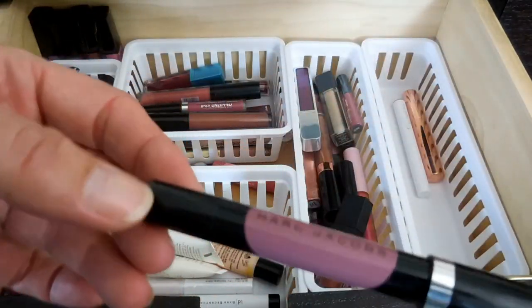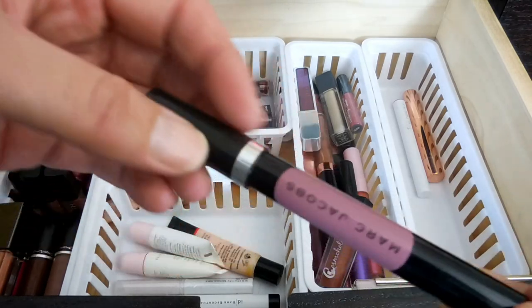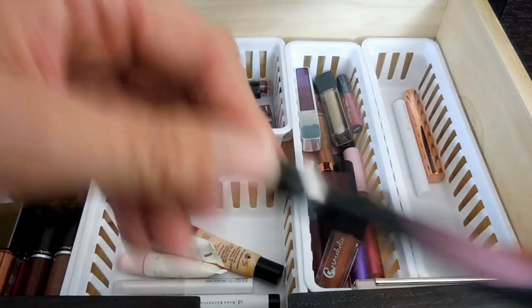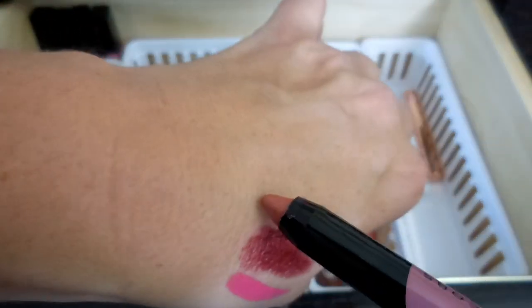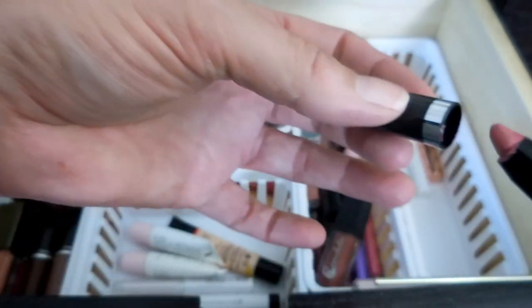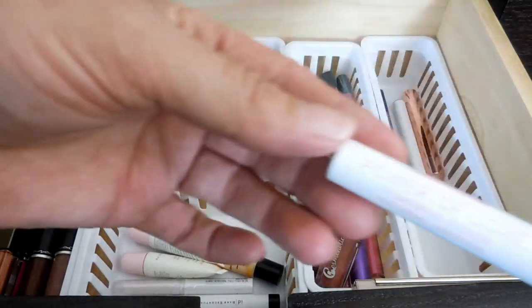This I absolutely love - it's my Marc Jacobs lip pencil. I got this in a set I purchased at Sephora, and it is in the color Night Mauves. I was wearing it on my lips the other day - it is just a really pretty mauve pink color. It is super soft though, so I'm always terrified I'm going to break it.